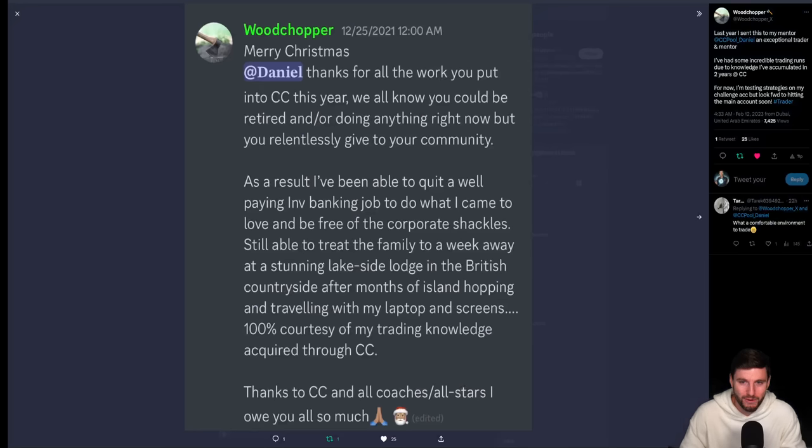For us, it's a time to keep building and reminding ourselves what we're here for — providing you an educational space and glimpses into what it is to be a professional trader.